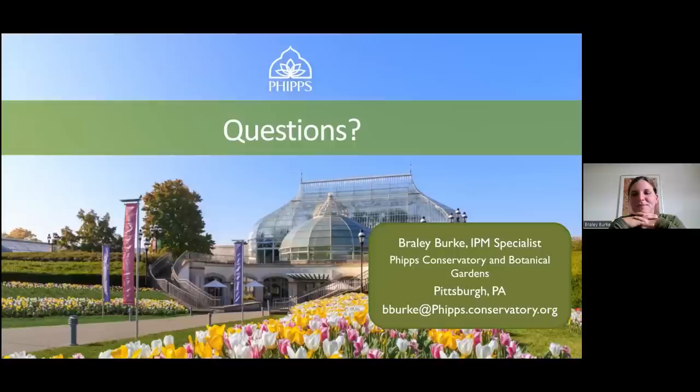People are asking what types of birds feed on Spotted Lanternfly. I just haven't taken a deep dive into the bird literature — I've mostly just heard that woodpeckers will eat them.